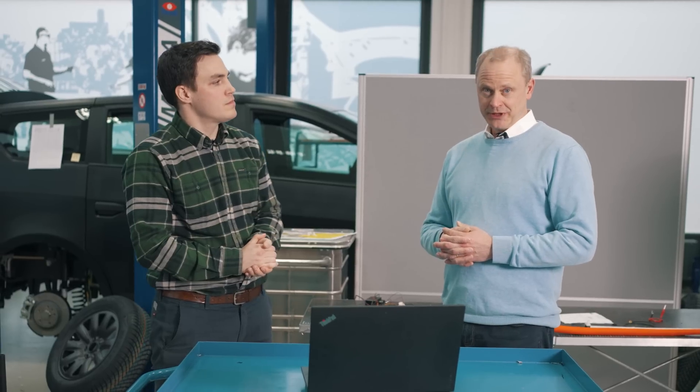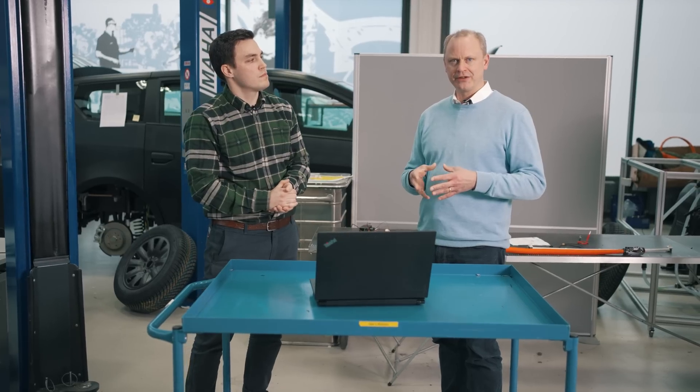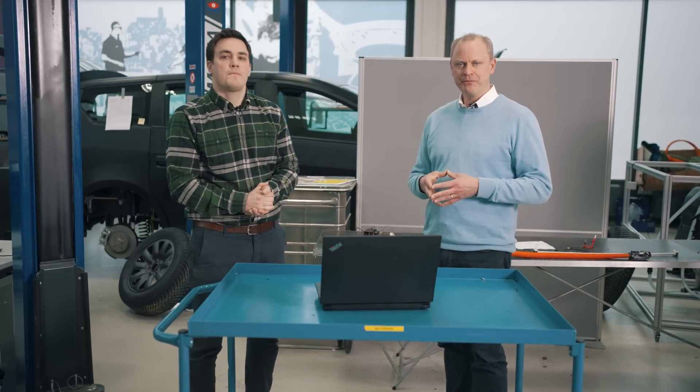We started with the rough information and then Olli goes more and more into the detail. We did the measurements at our testing and development partner in the greater area of Munich. We did the test several times, did some interpretation of the data, and this is what we are going to explain now.